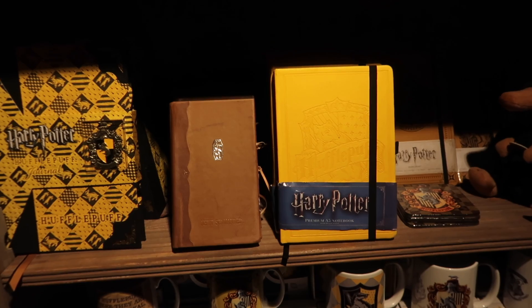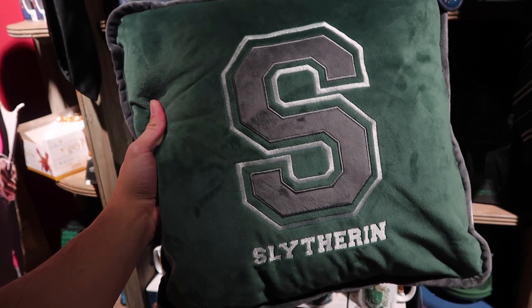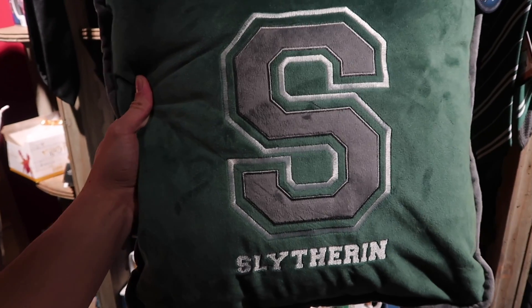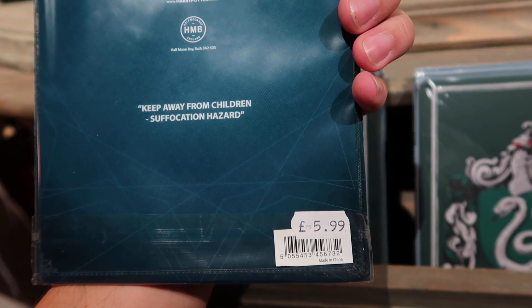In the Hufflepuff section you can find Newt Scamander's journal. The Slytherin pillow is $18.99, and in this variety they only carry Slytherin and Gryffindor. Metal wall signs for each house are $5.99.